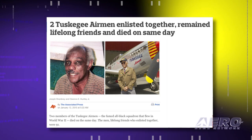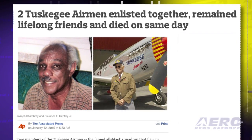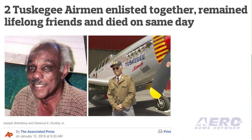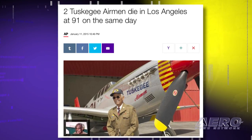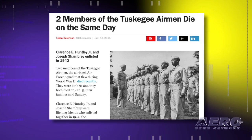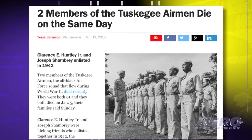It's reported that Clarence E. Huntley Jr. and Joseph Chambray both died on January 5th. The two men enlisted in 1942 and both served as mechanics during the war, maintaining the P-39, P-47, and P-51 aircraft flown by the unit.